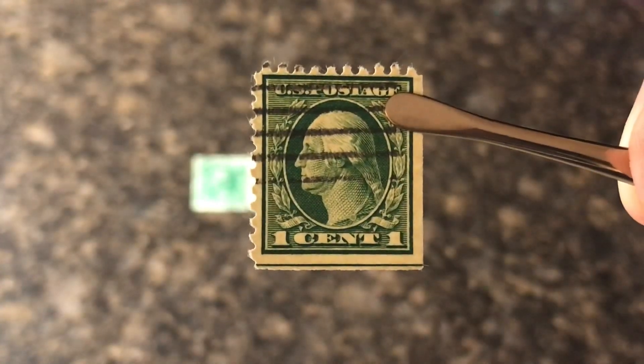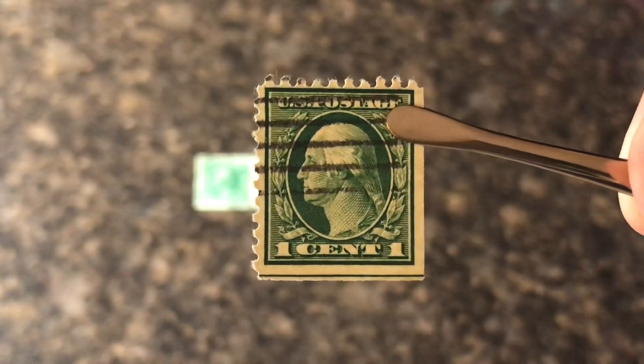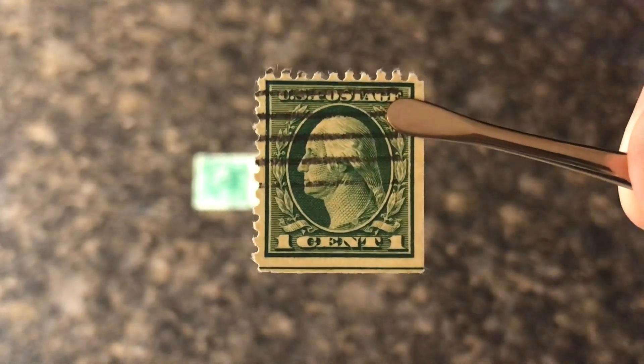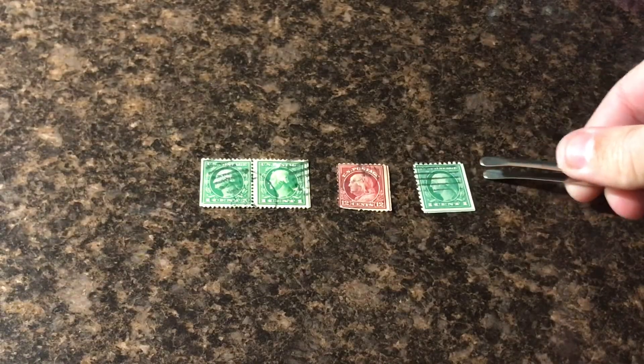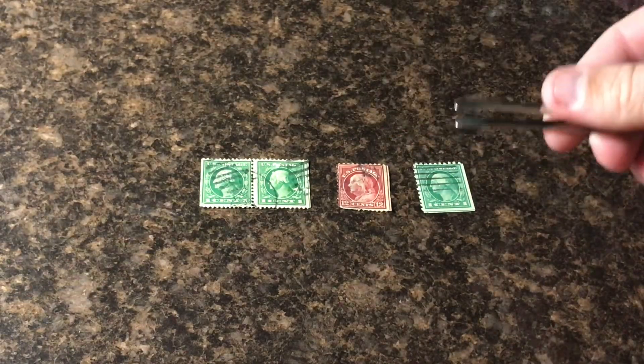Recently in the comment section of a lot of my videos I've been getting this question so I'm super happy to tackle this and do some research about it. So I actually went to my personal collection and I was able to find three different stamps with this line variation.